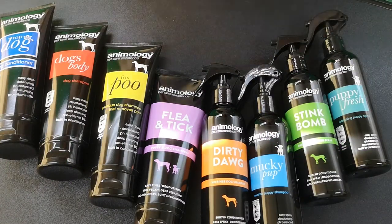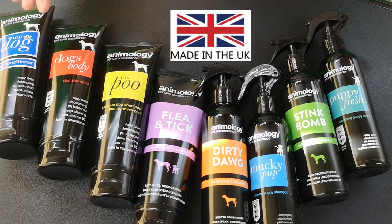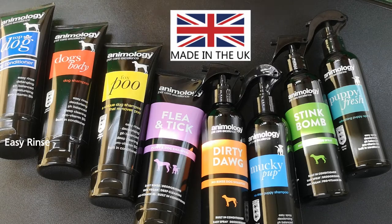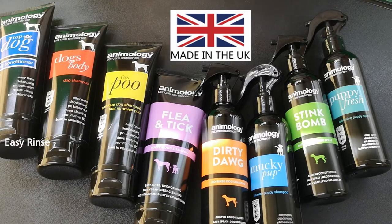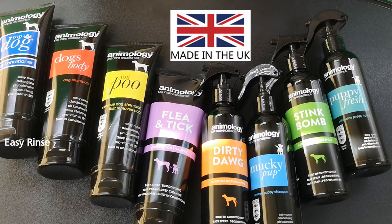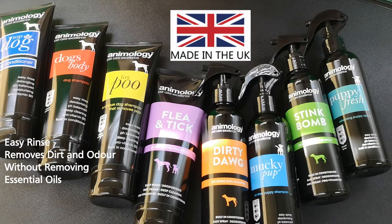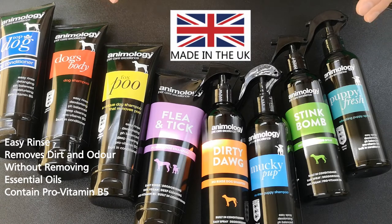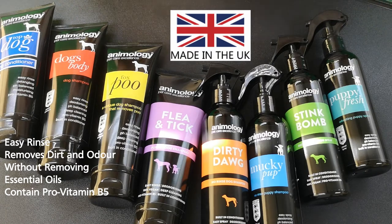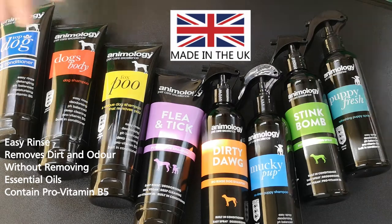All the products from Anomology are made in the UK. All the shampoos are easy rinse — they come off nice and easy without stripping the essential oils from the coat. They remove dirt and odor without stripping the coat of essential oils, and they all contain pro vitamin B5, which helps retain moisture in the skin and also shields the skin from irritation.